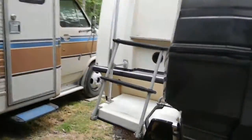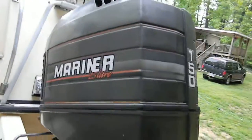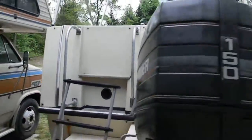2.5 liter engine, 150 Magnum. She runs hard. This is the back of the boat.